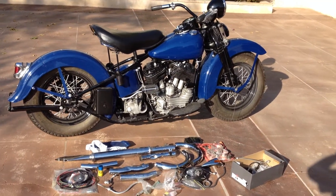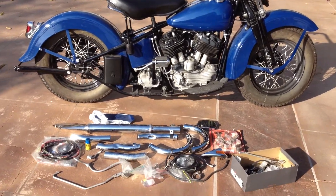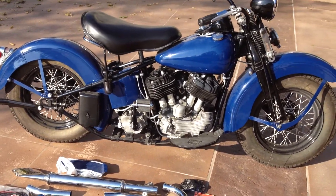The motorcycle is going to be sold as-is, as a project. The gentleman that previously owned the bike had decided to move on to other projects, and the bike is going to be sold as you see it here.